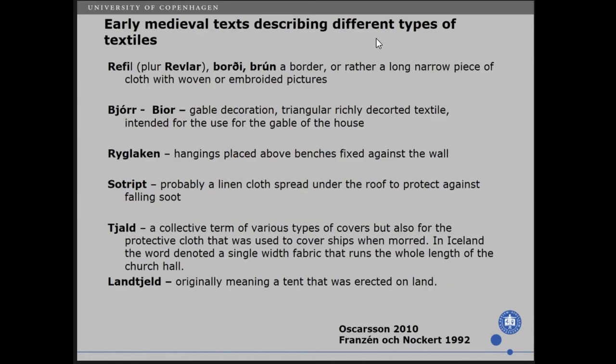We also have early medieval texts describing different types of textiles. For example, we have refill or brody or brun — that is a border or rather a long narrow piece of cloth woven or embroidered with pictures. We have bjorg, that is a gable decoration, a triangular richly decorated textile for the gable of the house. We have rygglöken, hangings placed above the benches fixed against the wall. Sutri is probably a linen cloth spread under the roof to protect against falling soot. And the name 'skald' is thought to be a collective term for various types of covers, but also for the cloth used to cover the ship when moored, and in Iceland it denoted a single-width fabric that runs the whole length of the church hall.